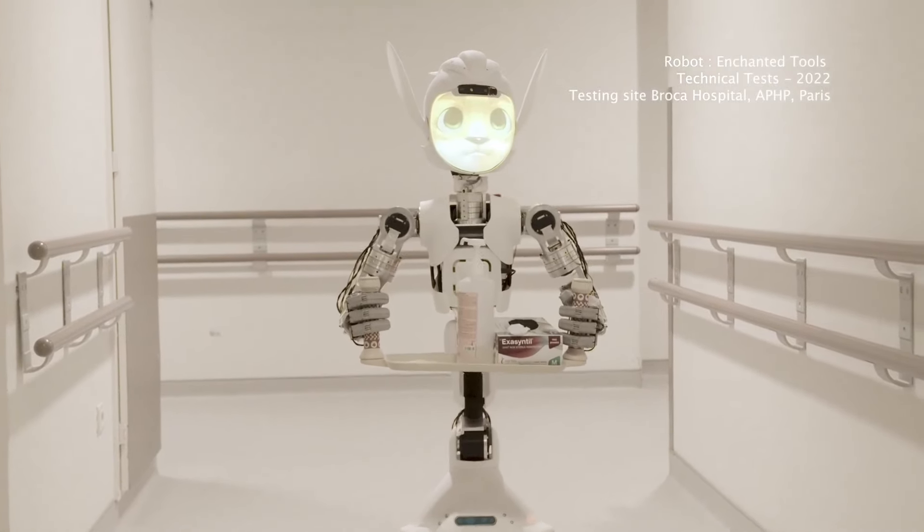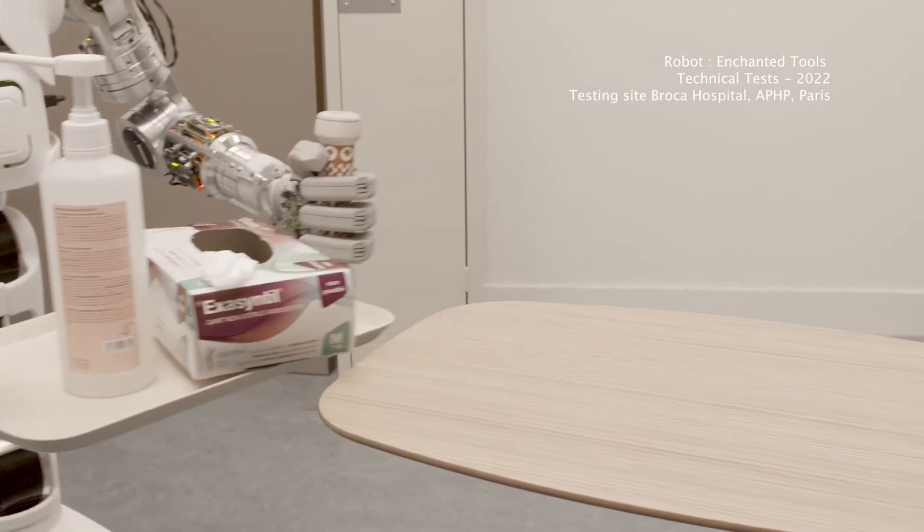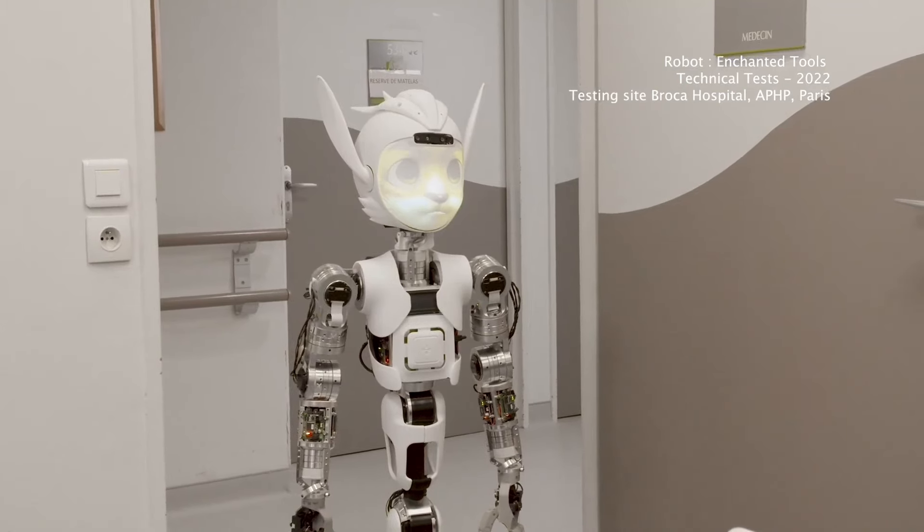The manufacturers are confident that schools, hotels, and nursing homes will also want to buy these helpers. It's like having your own personal robot butler without the need for a butler's salary.